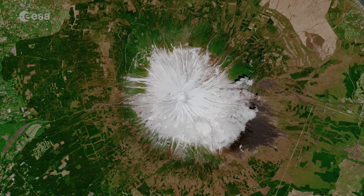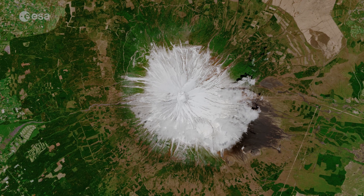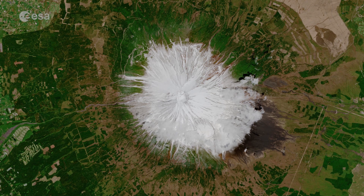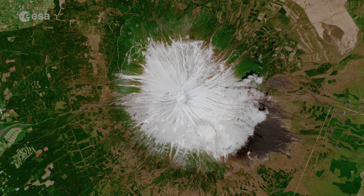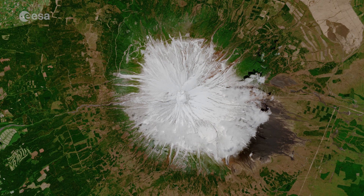Standing at 3,776 meters tall, Mount Fuji is Japan's highest mountain. It is often shrouded in cloud and fog, but this image was captured on a clear day by the Copernicus Sentinel-2A satellite flying 800 kilometers above. In this spring image, the mountain can be seen coated in pure white snow.